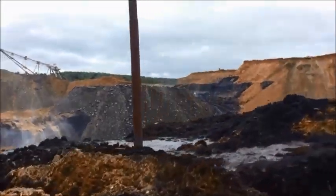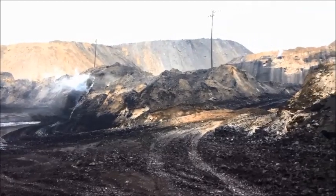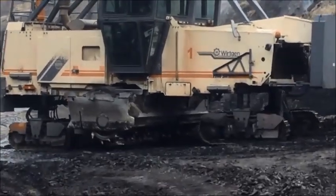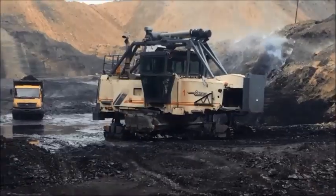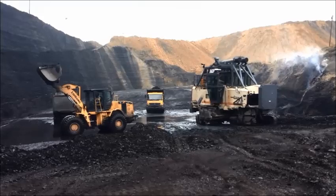About 40 rakes of coal, each of 4,000 tonnes capacity, are moved out of this mine daily. Mining is a non-stop 24 hours, 7 days a week, 365 days a year activity.